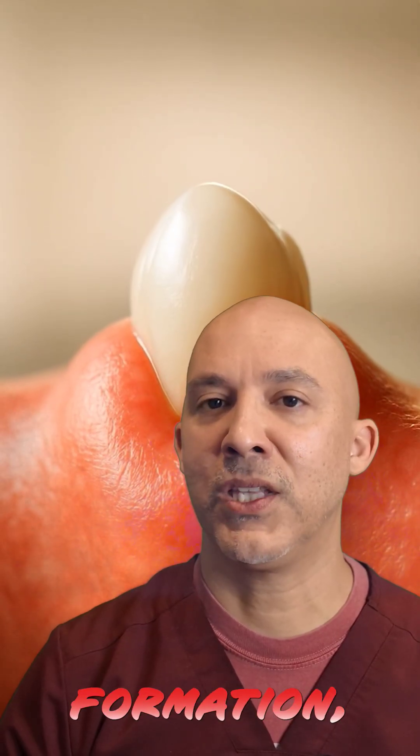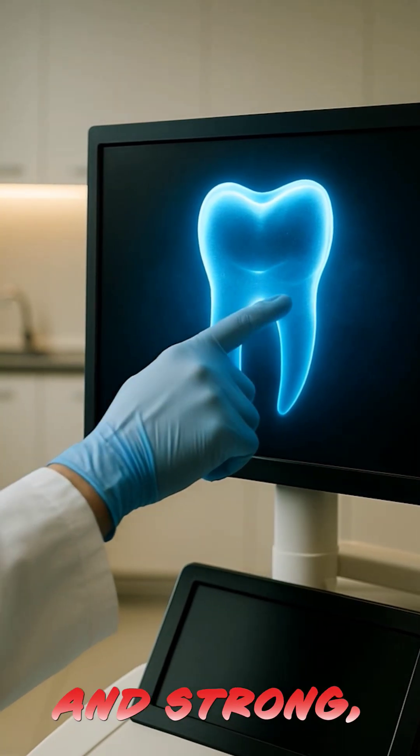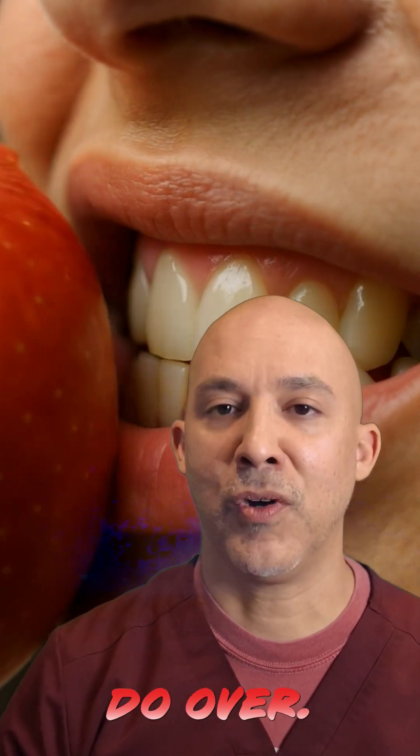Around month 6 or 7, it breaks through, still finishing its root formation deep in the bone. Follow-up visits make sure it's erupting straight and strong, and by the end of the year, you're biting into an apple with a fully integrated living tooth — one that's yours for a complete do-over.